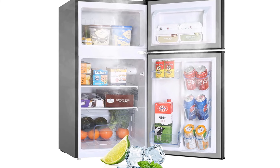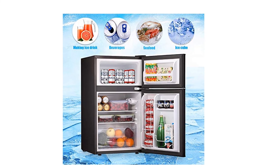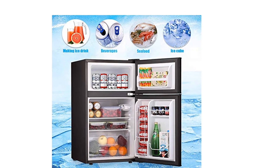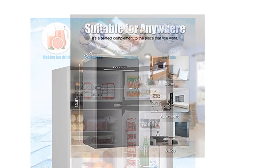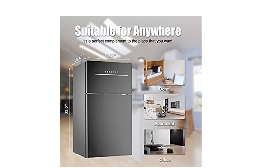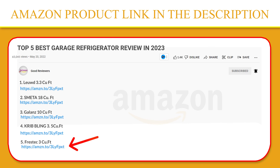No matter where you are, our compact refrigerator operates smoothly and quietly at a minimum noise under 37 dB for better fitting in bedrooms, dorms, and offices without occupying much space. If you like this product, please click the link in the video description for a better price and original product.